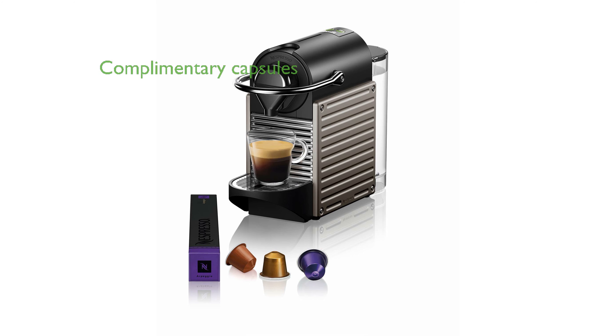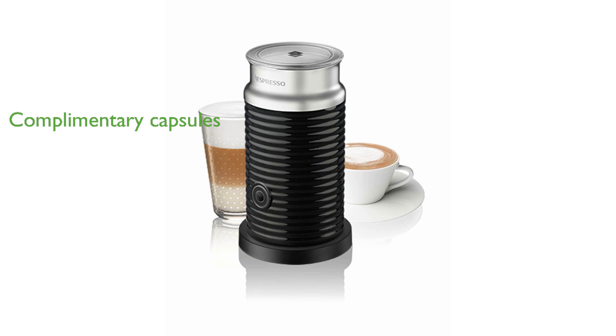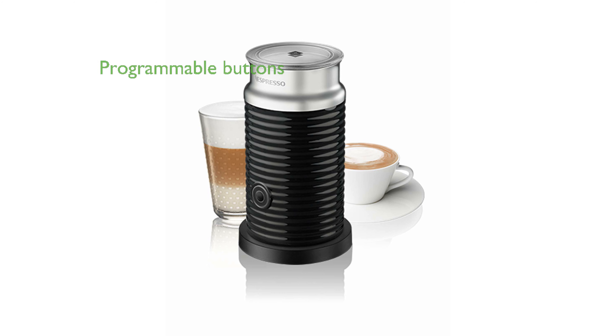Each machine comes with a complimentary starter set of Nespresso capsules, allowing you to explore various coffee flavors. With programmable buttons for espresso and lungo, the Pixi ensures you can brew your favorite coffee with ease and precision.